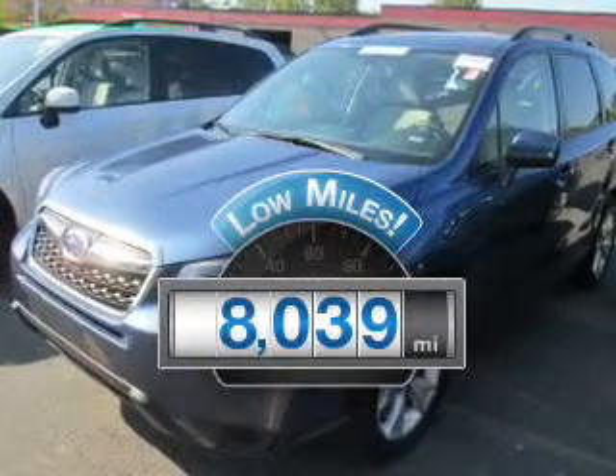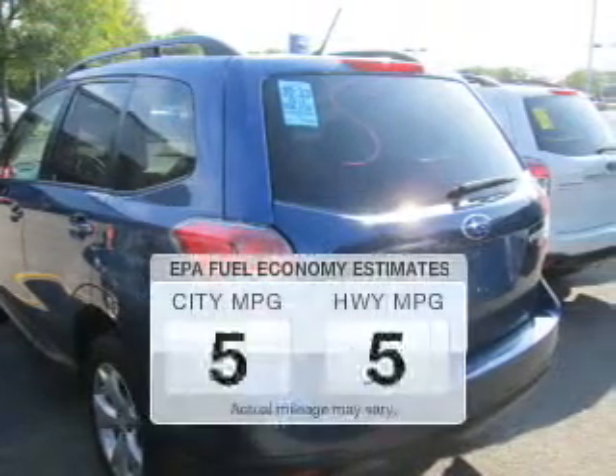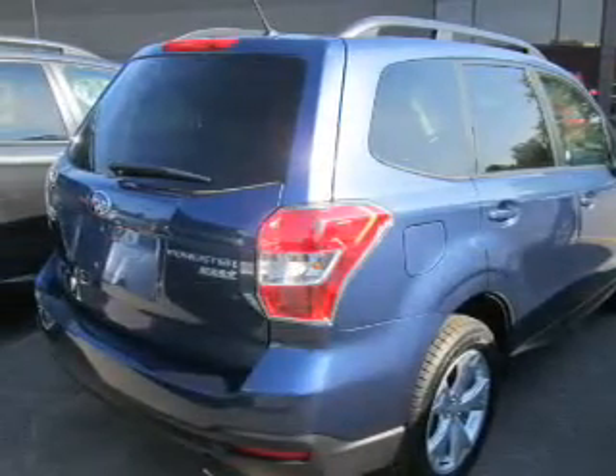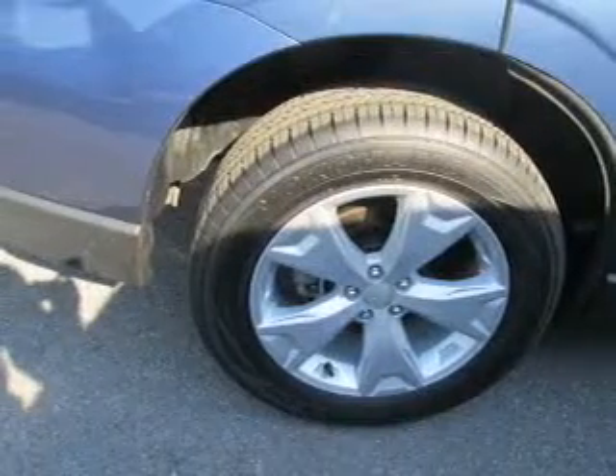Low mileage is an important factor in your purchase, and this vehicle delivers a low odometer reading. Better gas mileage means better long-term driving, and this ride delivers with a great low fuel consumption rate. The powertrain includes all-wheel drive with a reliable engine that responds smoothly to its automatic transmission.